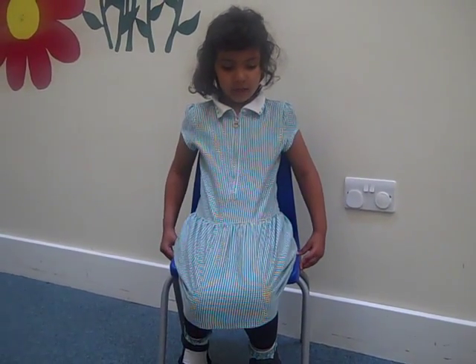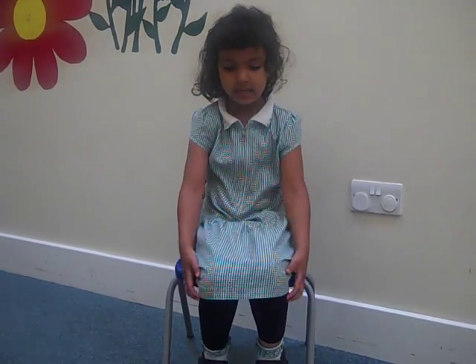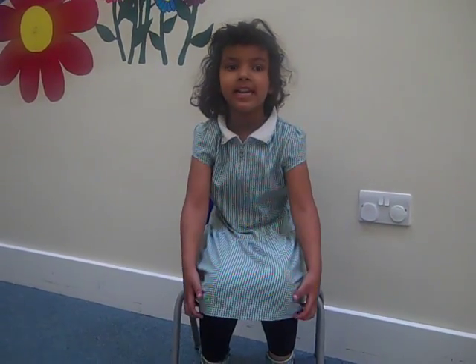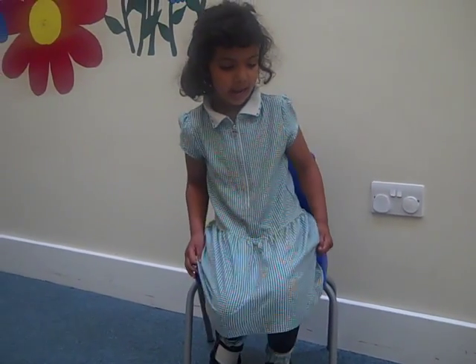One week later the first package arrived. I was excited. I opened it carefully and saw they had sent me a huge grey elephant. But he was too large so I sent him back.